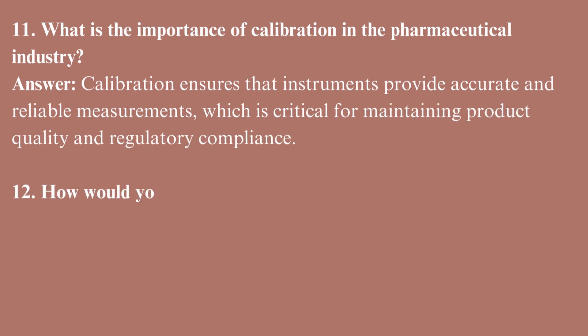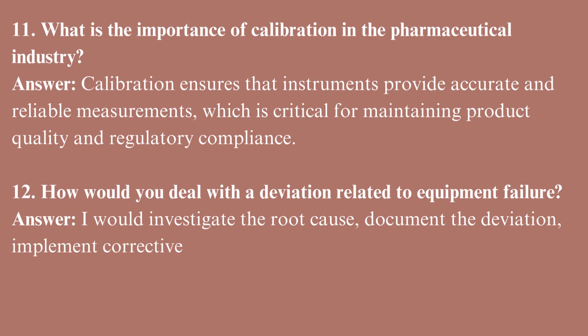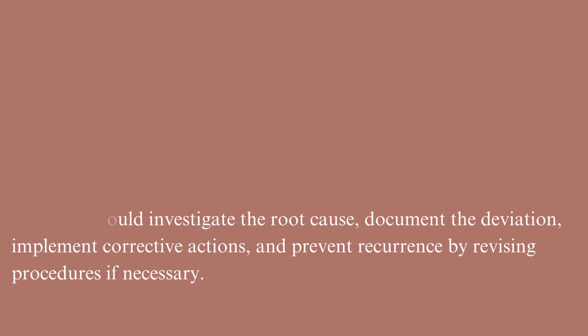How would you deal with a deviation related to equipment failure? I would investigate the root cause, document the deviation, implement corrective actions, and prevent recurrence by revising procedures if necessary.